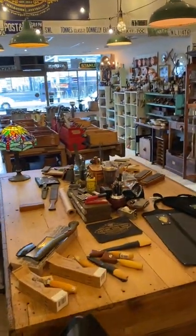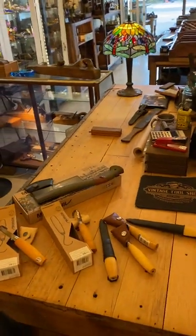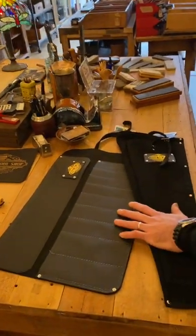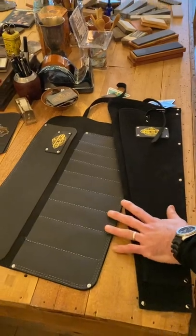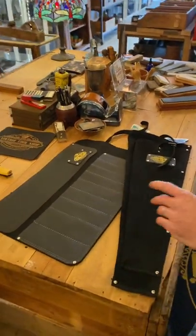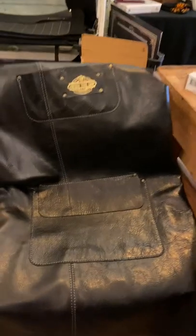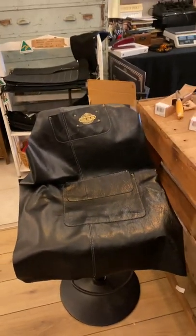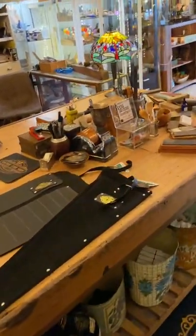On our workstation here, we have Mora knives and sets, Mora axes, and some of our branded Melbourne-made chisel rolls, saw bags — all made in Melbourne, local labour, Tasmanian leather; they're a quality product. And our shop aprons there, also made in Melbourne, Tasmanian leather — good for carvers, sculptors, and woodworkers.